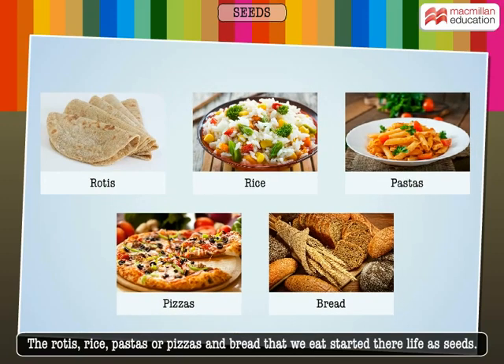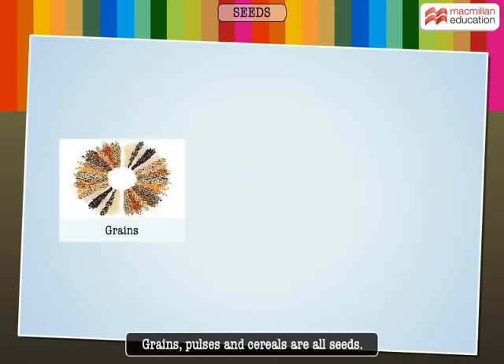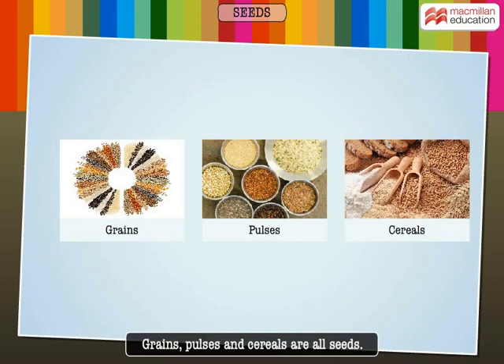Grains, pulses, and cereals are all seeds.